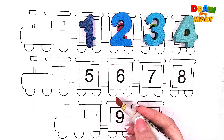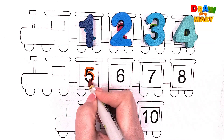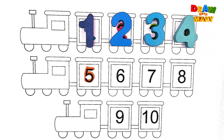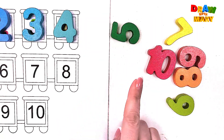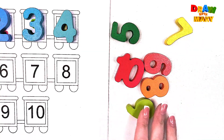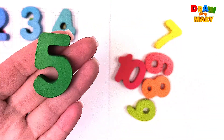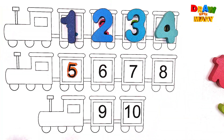Orange color – five. Five. Where is my number five? Do you see number five? Where is it? Yes, super! Number five. Five.